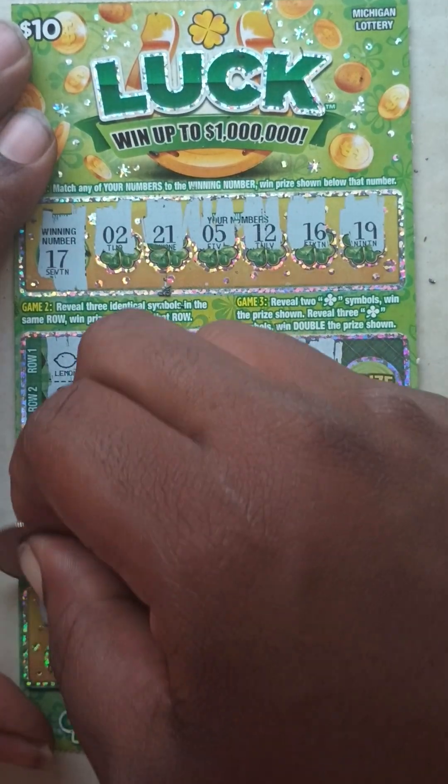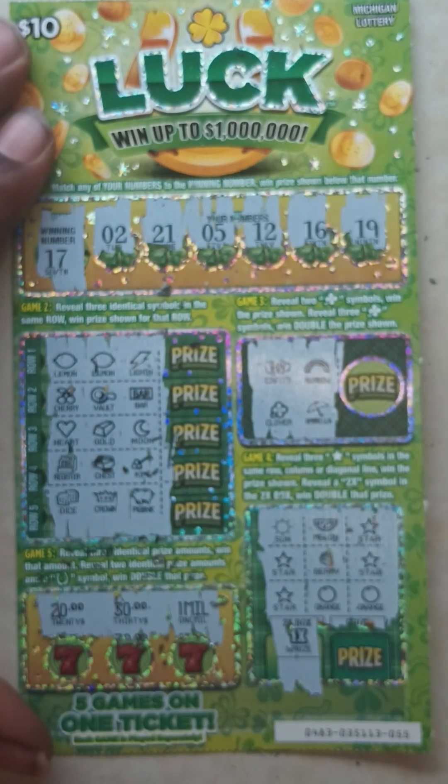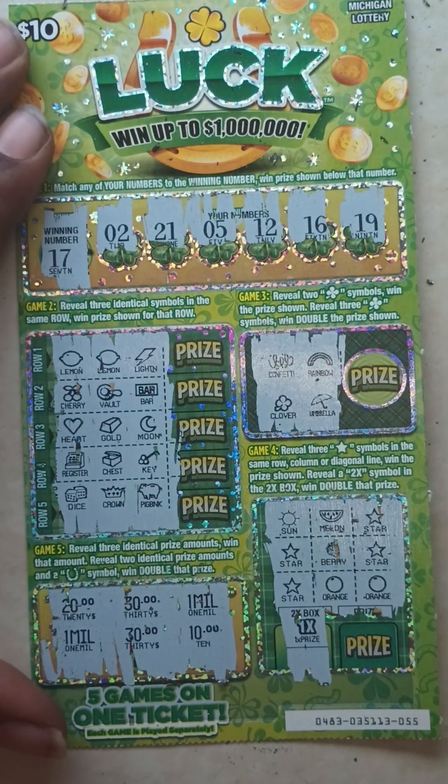Game five: $20, $30, and one melon. One melon, $30, and $10. So ticket number 55 is a loser.